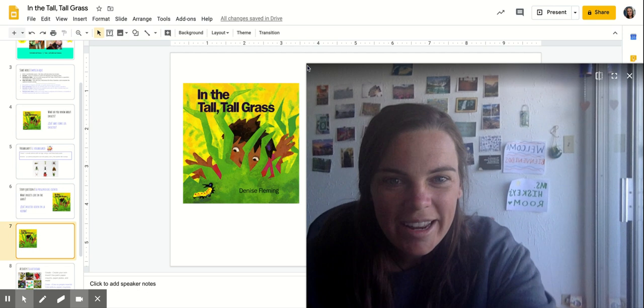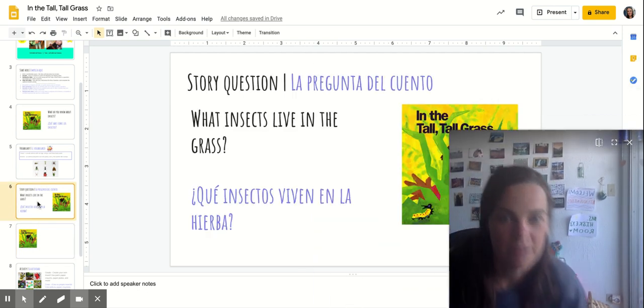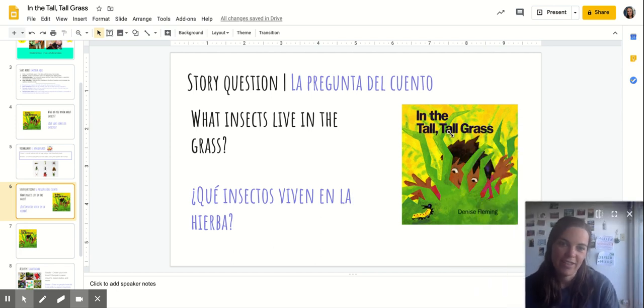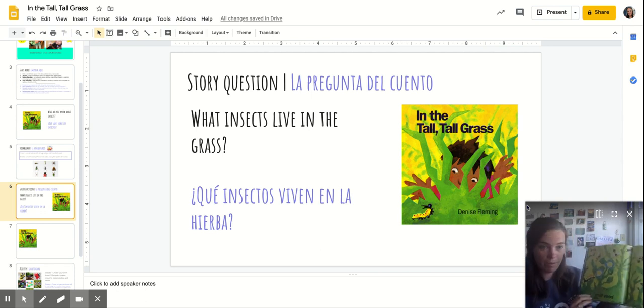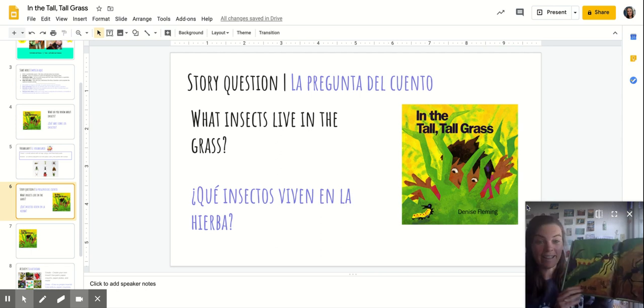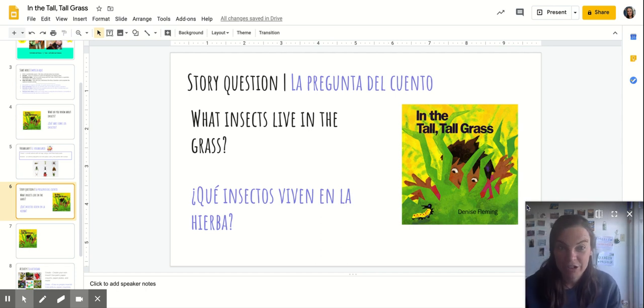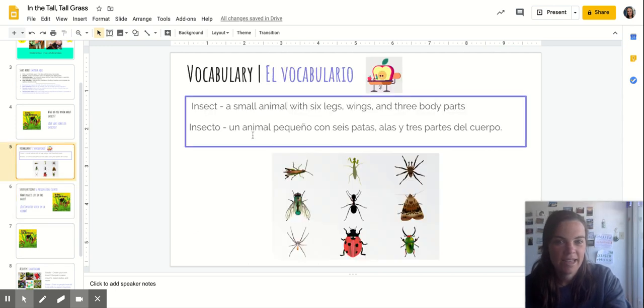Thanks for reading that with me friends. Let's go back to our question and see if you can remember — what were some of the insects we found that live in the tall tall grass? That's right, we saw the caterpillar first, then we saw bumblebees, we saw ants. Hmm, was a snake an insect? No, there were some animals in here that were tricksters. We learned that insects have six legs, wings, and three body parts.